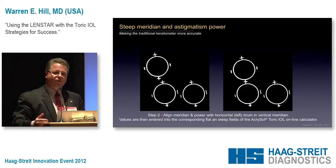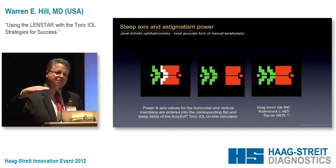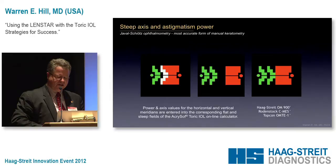Those of you from Europe are very familiar with the Javal instrument, and that's exactly what this does. It measures in one meridian power and orientation, you rotate it 90 degrees and do the second. That's the game we're looking to play here.